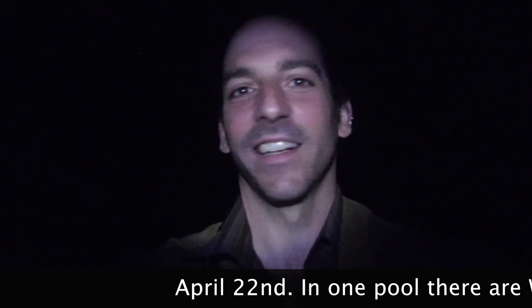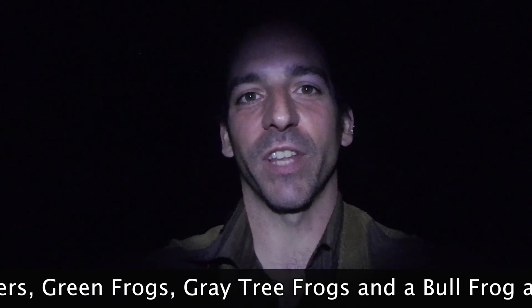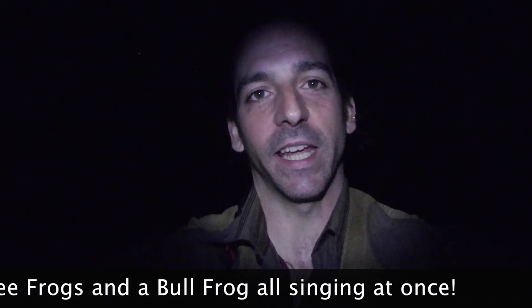This marks a first for me — it's April and that's a gray tree frog. I've never heard them this early in the season, not around me. It's going to rain soon, which is why it's so loud tonight. This is amazing.